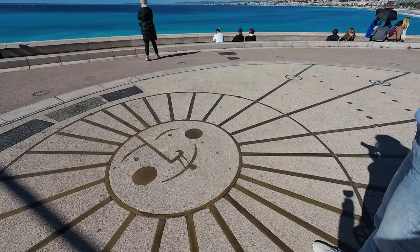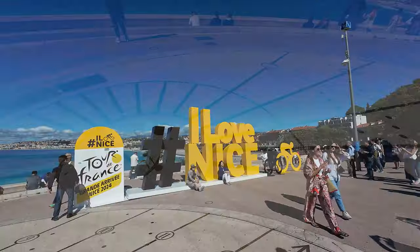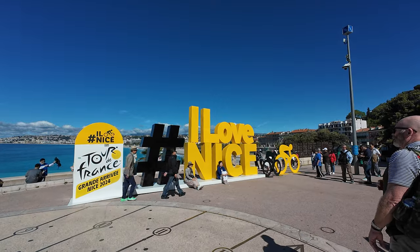At the end of the beach, there was a solar clock and a sign, Isle of Nice, that was made for the bike race Tour de France.